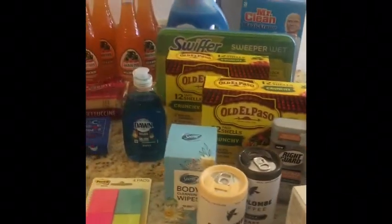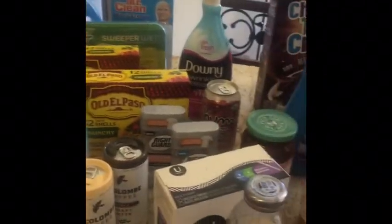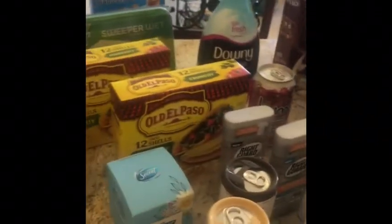This trip I went to Walmart and I went to Kroger and I did really well. I ended up getting each item for 56 cents each, so I think that's pretty stinking good.